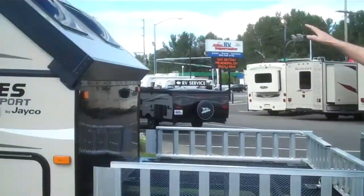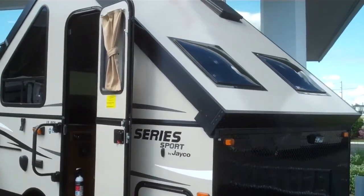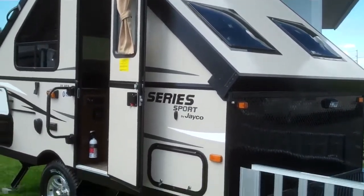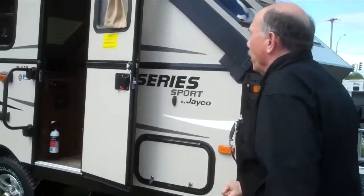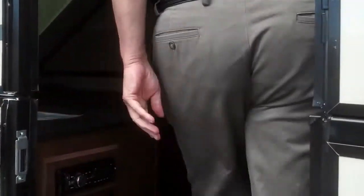We've got dome-style windows on the roof systems, which is really kind of nice. Come on inside — I want to talk to you about some of the neat features that this particular unit has.